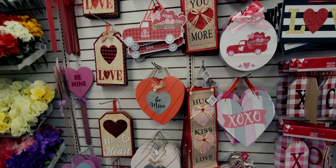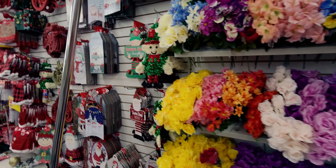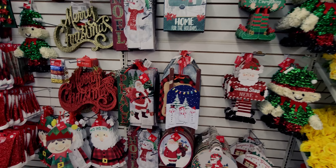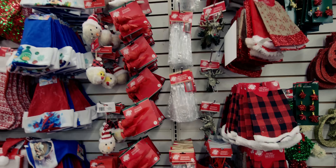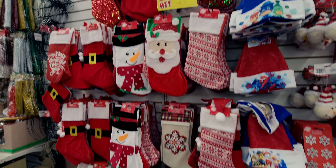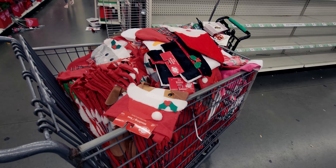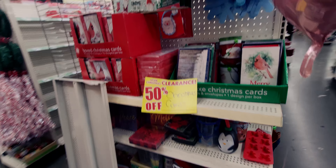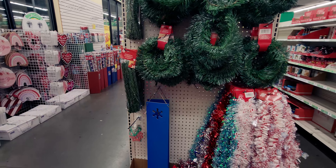Now I'm going to quickly show you the Christmas section, which is 50% off. They have quite a bit of selection — I'm really impressed. So many stockings, a whole cart full of them. They also have window clings at 50% off, which makes them 75 cents since everything is normally $1.25. Wrapping paper up front is also all 50% off.